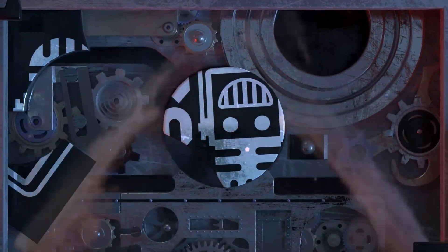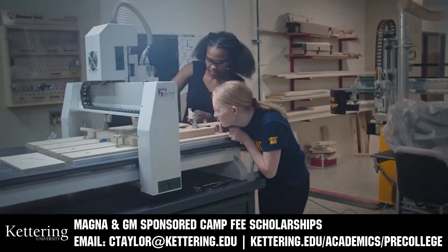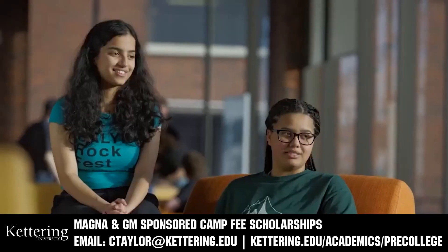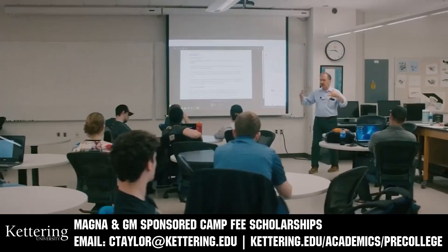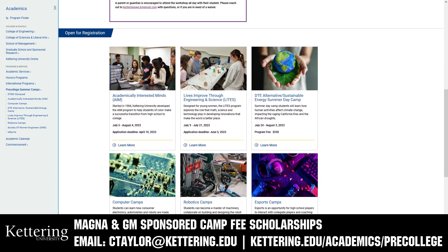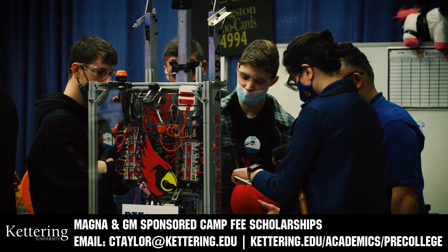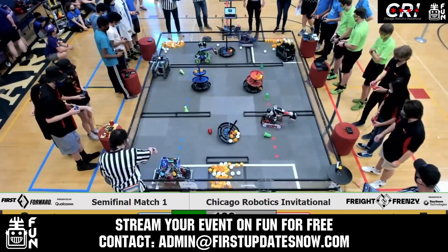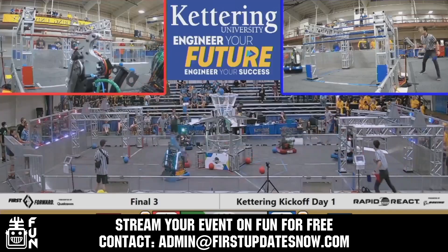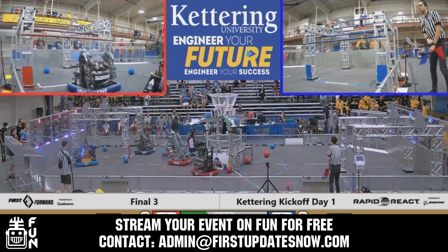This video on First Updates Now is made possible by viewers like you and also the following sponsors. Kettering University has over 25 pre-college camps and learning experiences available, from computer science and engineering to inspiring future women engineers, leadership development, and FIRST-paced camps for first-graders to graduating high school seniors. Magna and GM sponsored camp fee scholarships are available — email ctaylor@kettering.edu for more information. Get your off-season events 25 to 100% more viewership by streaming on FUN. Contact admin@firstupdatesnow.com to reserve your off-season date.